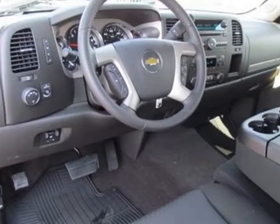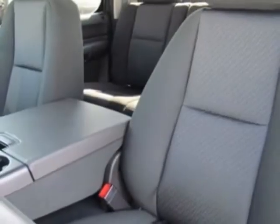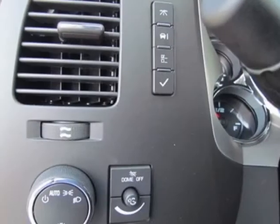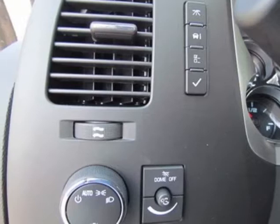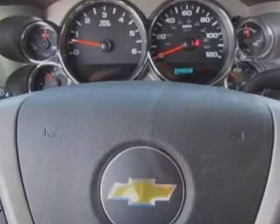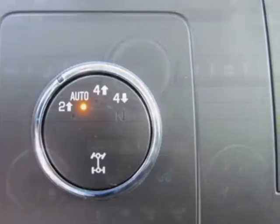Another great feature is that this vehicle uses flex fuel. Additional options for this vehicle include the tailgate locking, seat adjuster driver 6-way power, remote vehicle starter system, and seats with front 40/20/40 split bench, 3-passenger, driver and front passenger manual reclining.